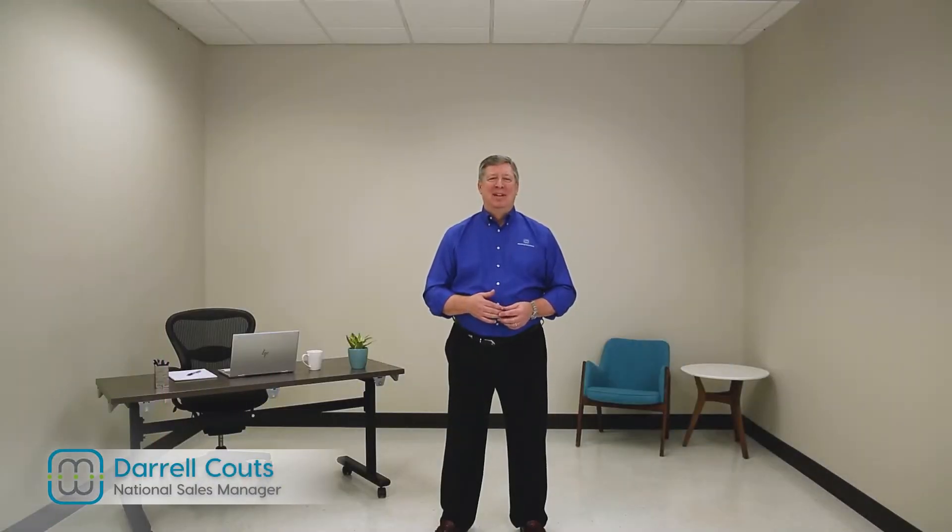Hi, I'm Darrell with Mergeworks. Demonstrating acoustic comfort can be quite challenging, so we thought a short before and after video will show how sound quality can be improved in a space simply by adding the proper amount of highly rated acoustic material.